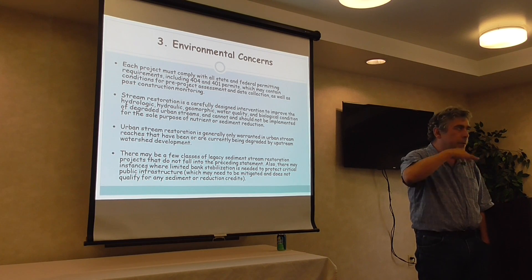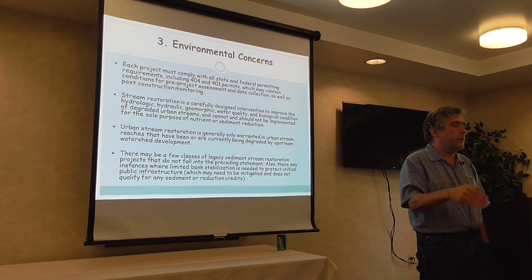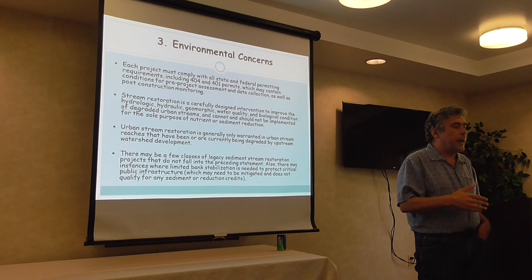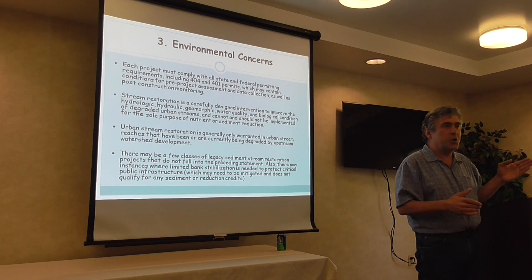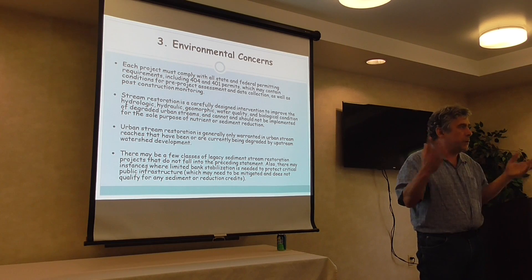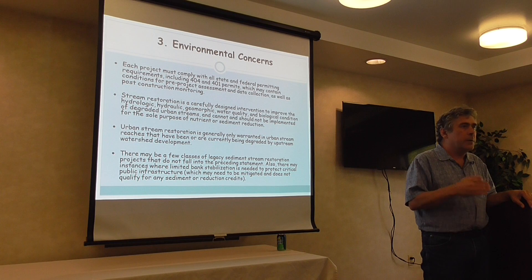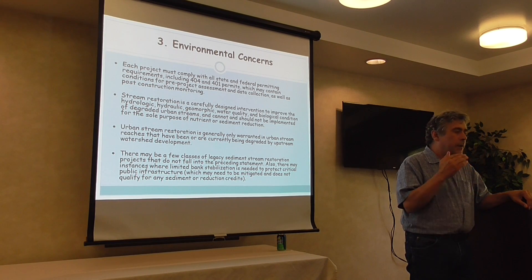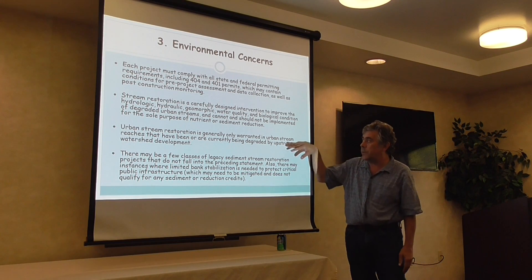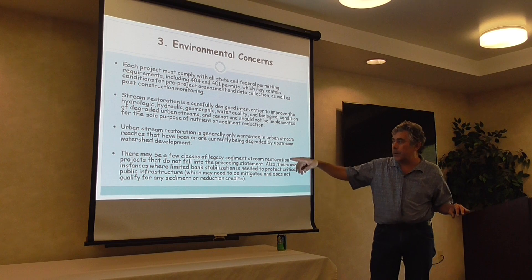That's a very important statement: we're doing this to bring the entire stream up, not just to put a little wastewater treatment plant in the middle of the stream. It would be the height of folly to go to a stream in good condition and restore it just to get nutrient reduction when it's already performing good functions. There are classes of streams that are degraded and in bad shape — those are where you do stream restoration. Legacy sediment projects in non-urban areas are also legitimate, because the impact occurred 200 years ago.